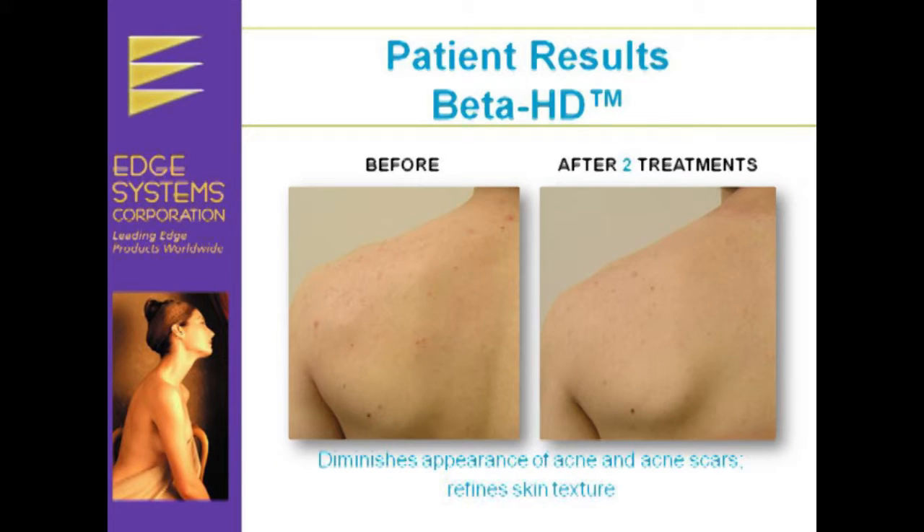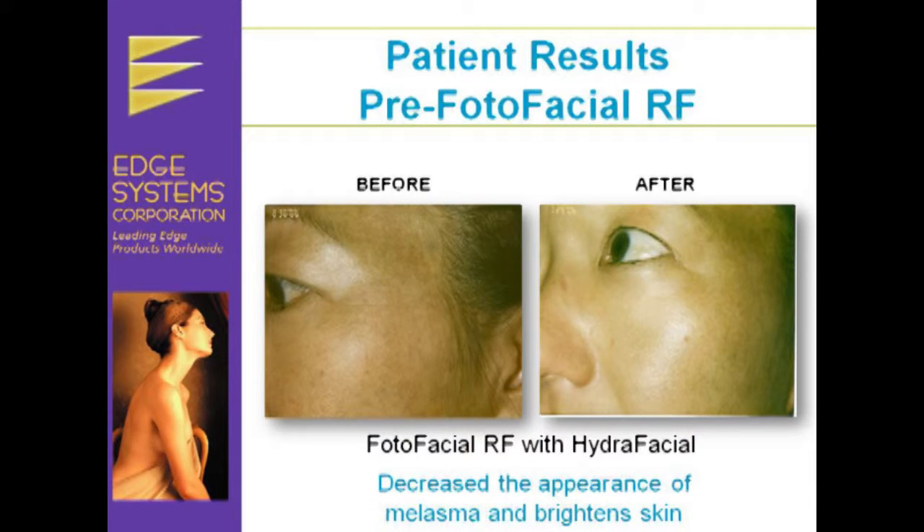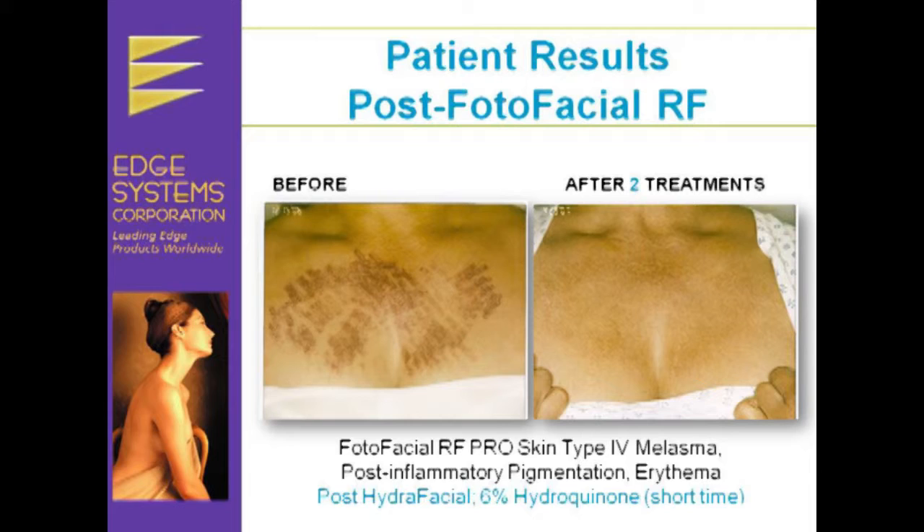It diminishes the appearance of acne and acne scars, refines skin texture, and diminishes the appearance of brown spots and puffiness under eyes. When paired with a photofacial treatment, the Hydrofacial aided in decreasing the appearance of melasma and brightening skin. The Hydrofacial paired with photofacial treatments and Hydrocanone showed remarkable improvement with melasma, post-inflammatory pigmentation, and erythema.